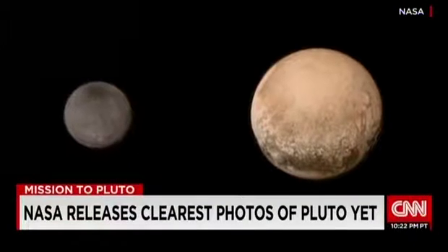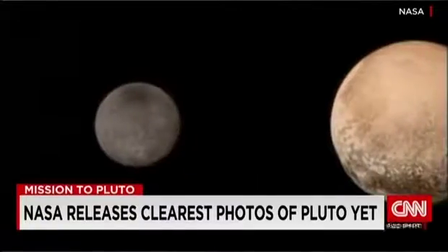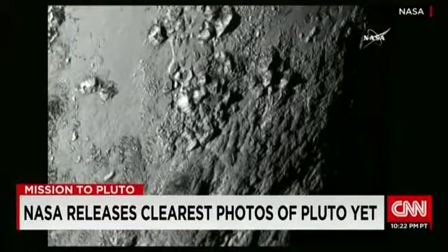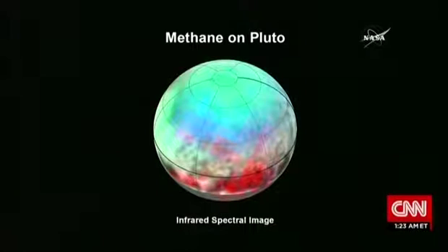NASA has just released new images of the dwarf planet Pluto and its largest moon, Charon. These are the clearest and most detailed photos anyone has ever seen of the murky end of the solar system. NASA says the photos show Pluto has an icy mountain range up to 3,300 metres high, and methane ice is also present. The New Horizons probe will beam all sorts of data back to Earth over the next 16 months. Earlier I spoke with retired NASA astronaut Leroy Chiao about these exciting discoveries.